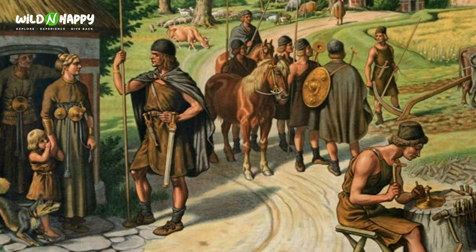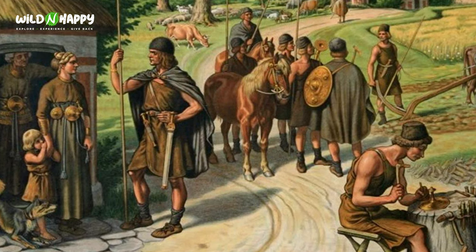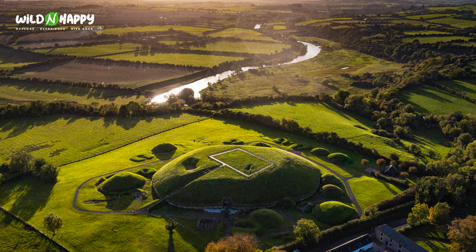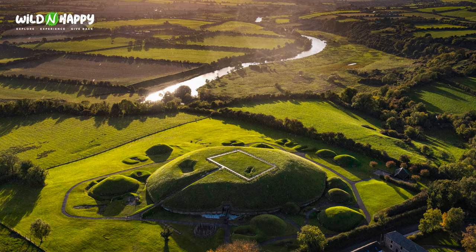It is believed that people arrived in Ireland approximately 8,000 BC. What these first people would have discovered was a land full of nature — back then Ireland was 95% covered in trees. They would have based themselves around the coastline, fishing and developing settlements, eventually making their way inland. They created spectacular settlements like Newgrange, a Stone Age passage tomb which is older than the Pyramids and Stonehenge.